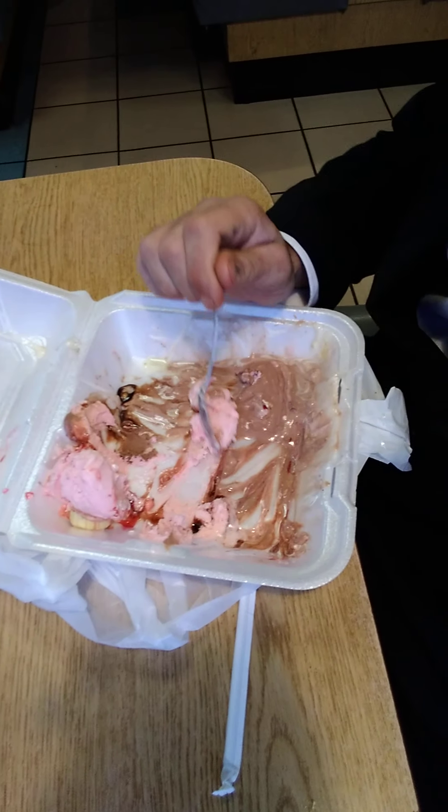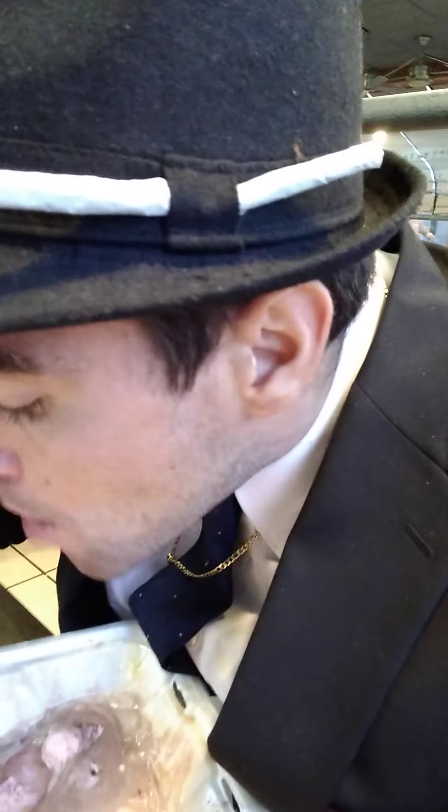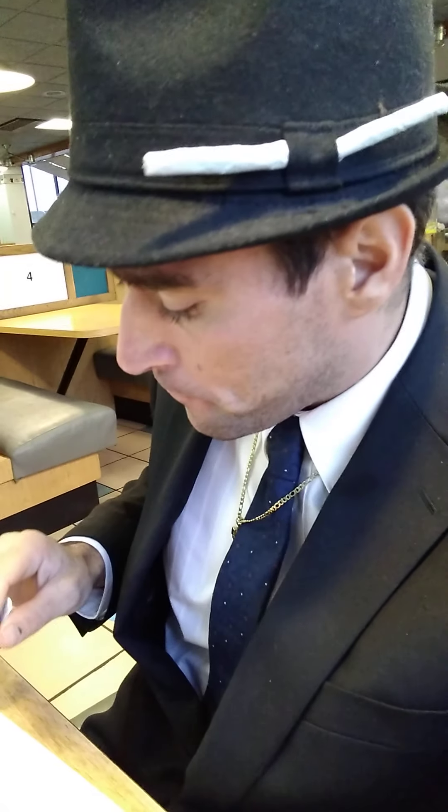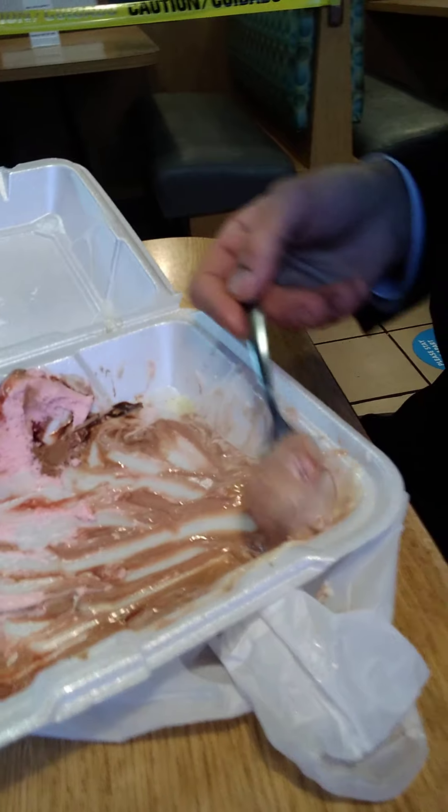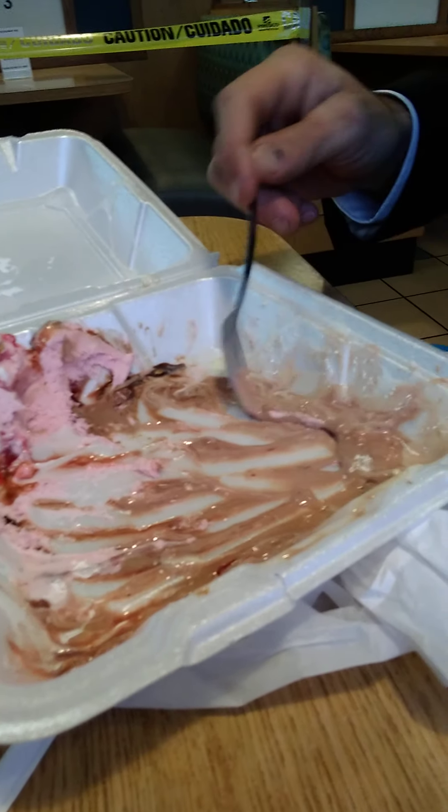We're nearing the end over here, getting towards the end there, Billy. I guess our next challenge is going to be the BC pizza. We're gonna do that out in Bay City, Michigan, and we're gonna come at you live. Look at that — who's getting there? That's a lot of darn ice cream. Super good.